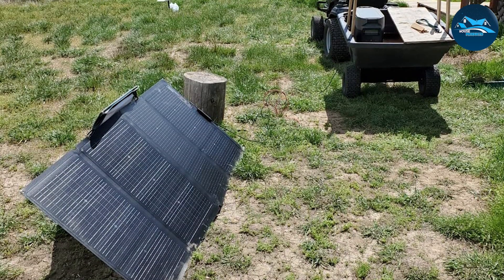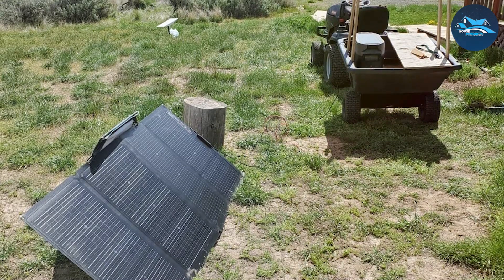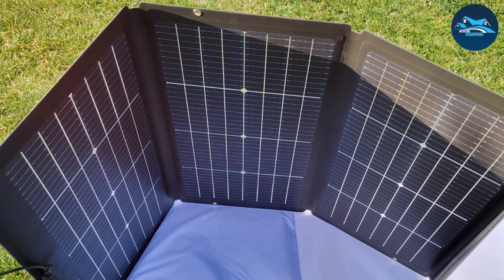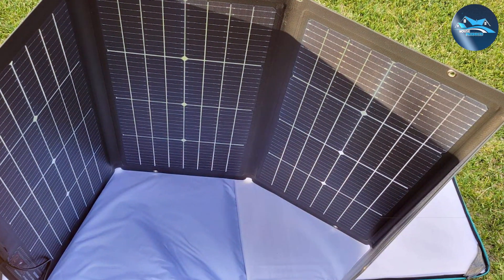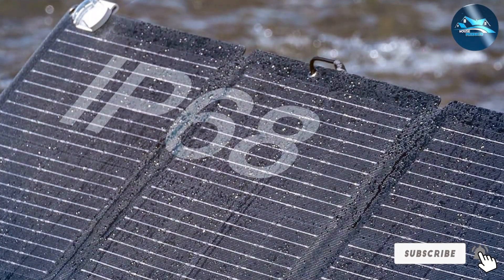Durability is a significant consideration in the design of this solar panel. It's built with robust, weather-resistant material that can withstand the rigors of outdoor use. Whether you're camping in the mountains or setting up at a remote job site, this panel is built to handle it all. The carry case also adds an extra layer of protection, ensuring that the panel remains in good condition during transport.